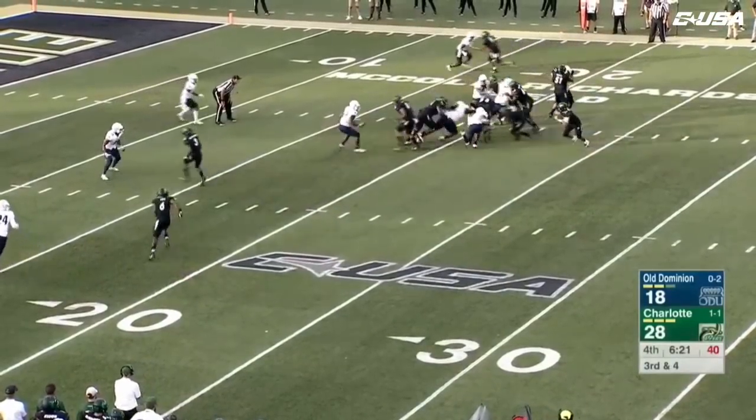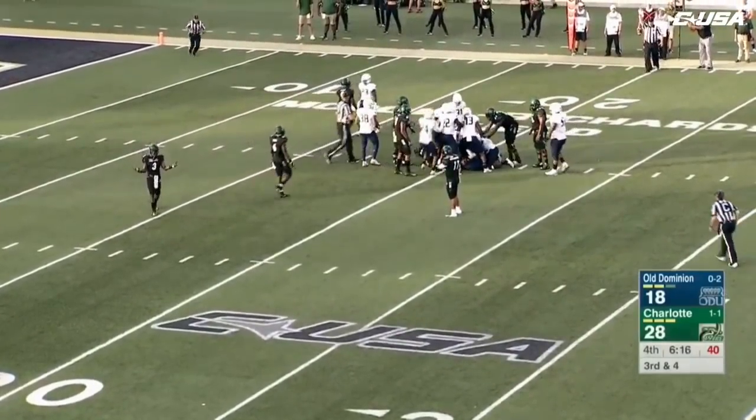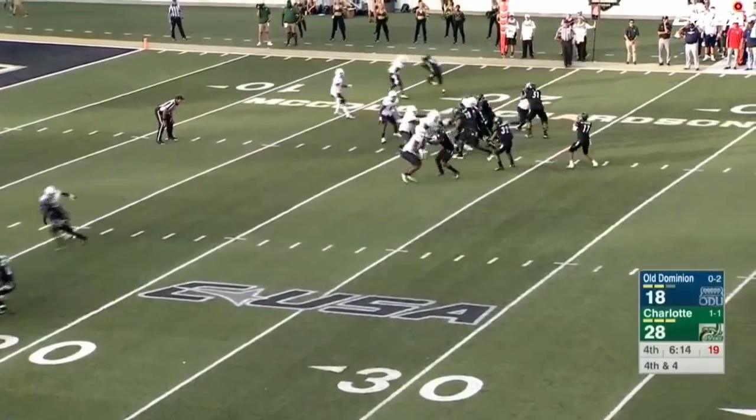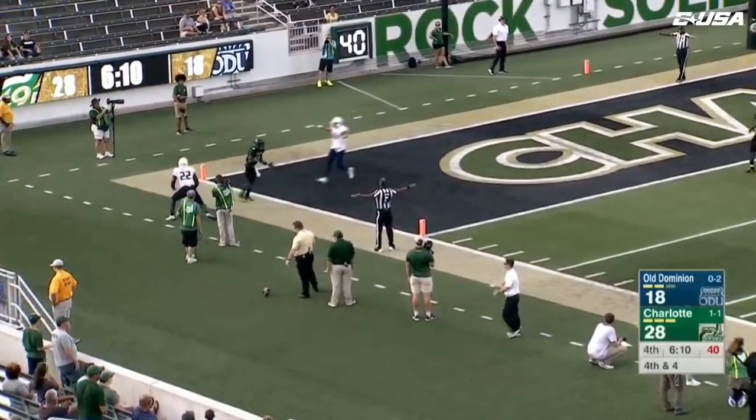Reynolds will give it back to Benny LeMay, and the Monarchs stand him up at the line. Reynolds going to throw, going to the corner — Quattlebomb is there, broke it up. Incomplete.